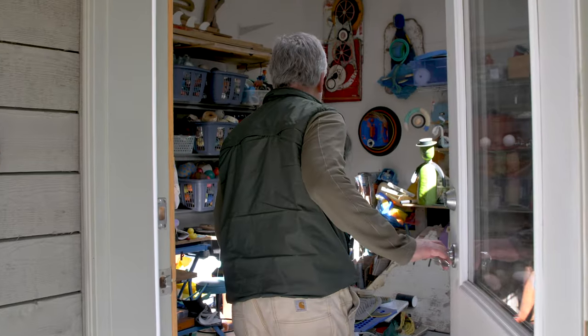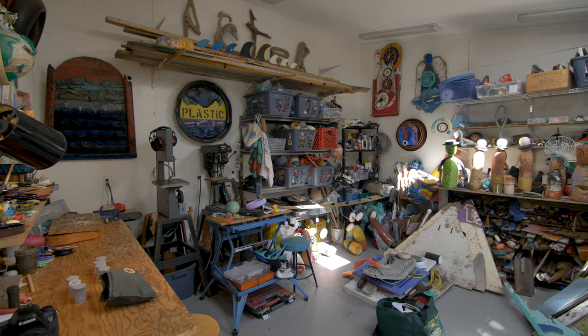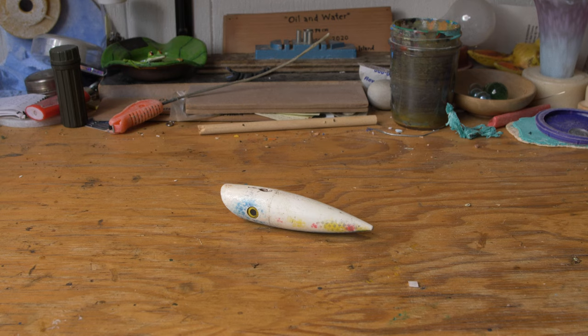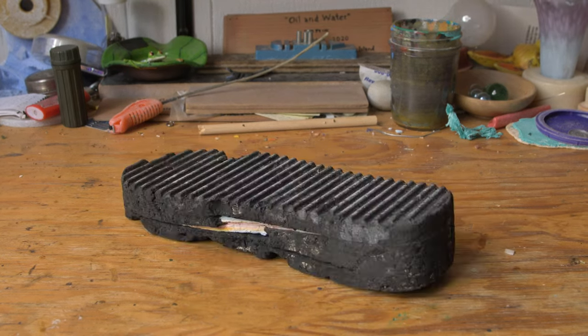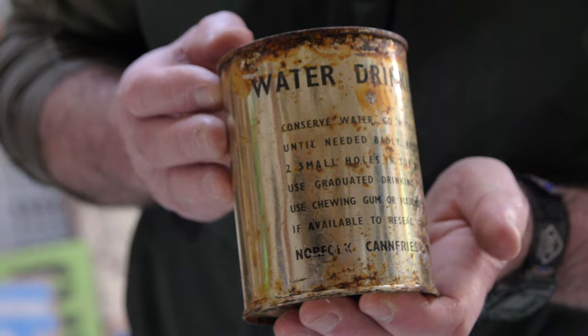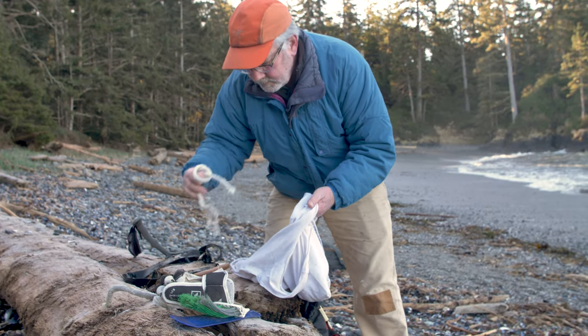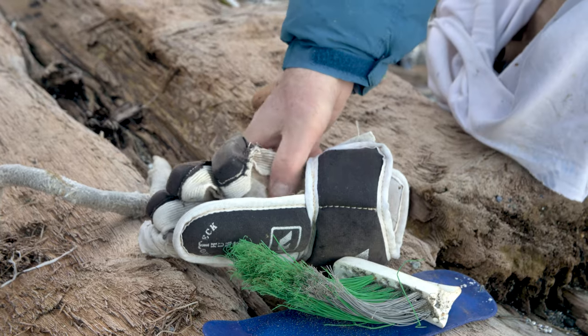Even though it was garbage and a problem, it had this inherent beauty to it. And there are amazing stories about where it had come from — the colours of it, the way it was worn and weathered and beaten around by the ocean. So I've been making art with marine debris probably 20 years now.